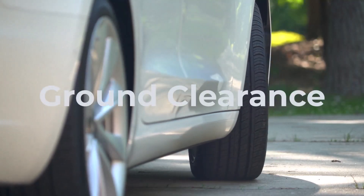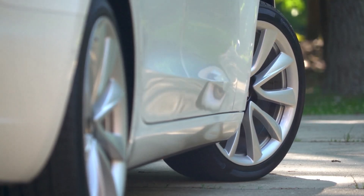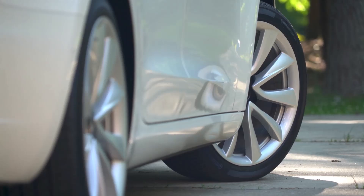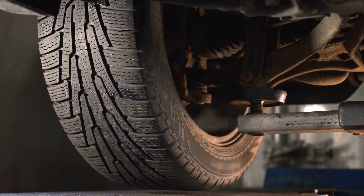Next, check that your vehicle has enough clearance to accommodate the wider 185 tires. You want to avoid any rubbing against your fenders or suspension, particularly during sharp turns or when your car is fully loaded.